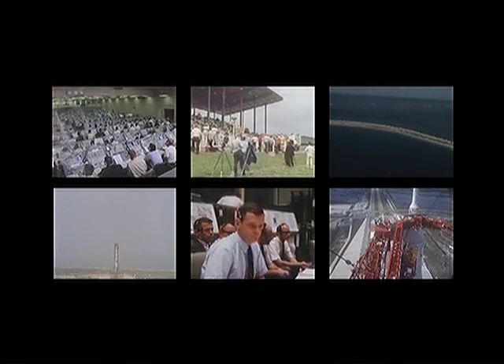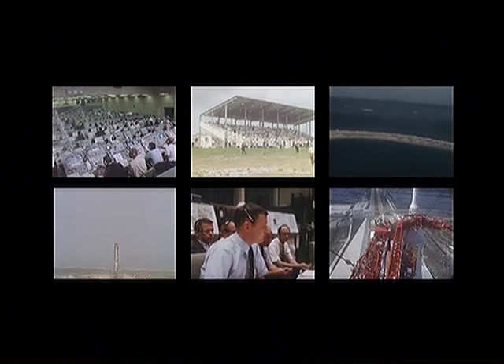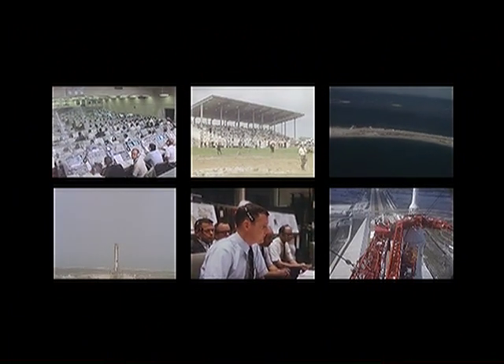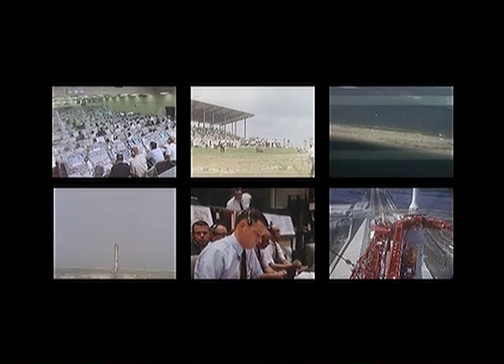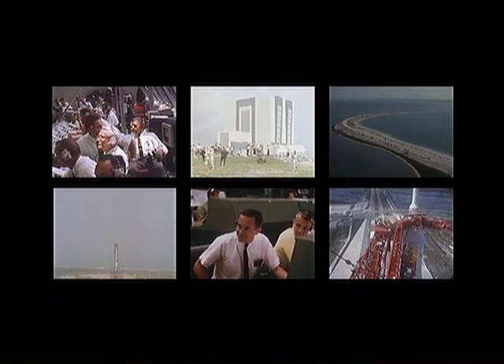The second stage tanks now pressurizing and we're coming up on the power transfer. 50 seconds and counting. We have now switched to internal power satisfactorily on the batteries of the first stage — all three stages of the Saturn V vehicle. 40 seconds and counting. Tom Stafford making a final check of his computer. The vehicle, all stages pressurized at this time.